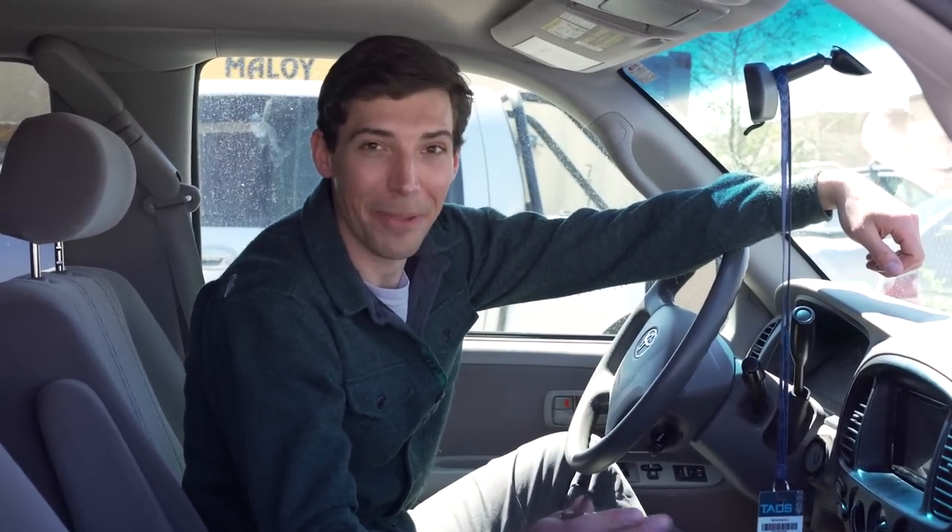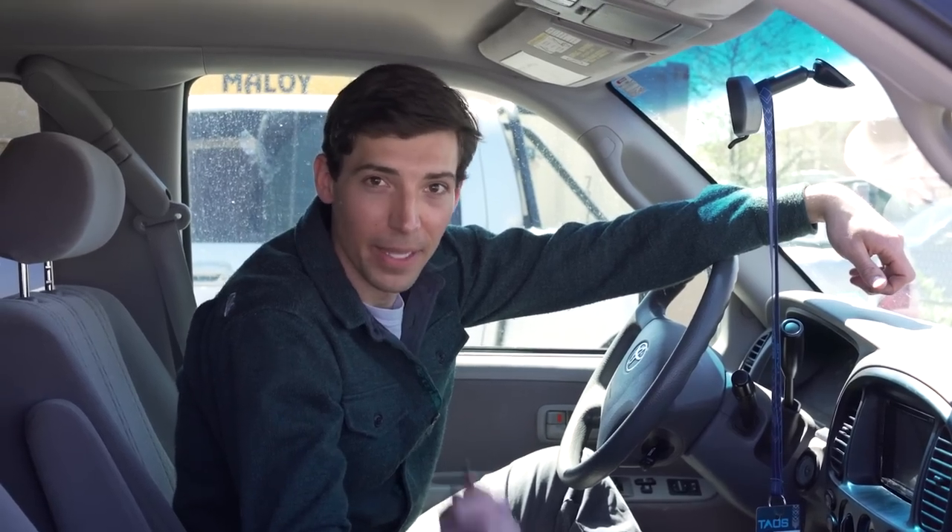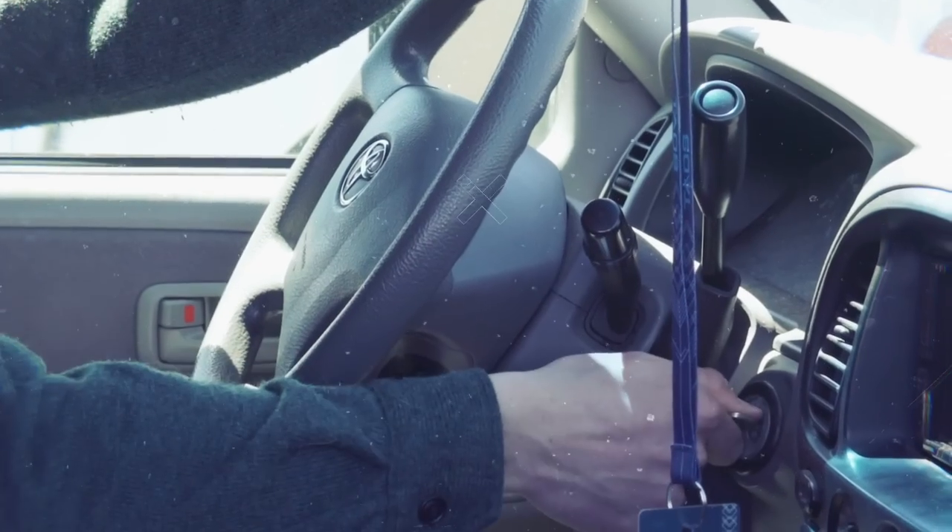I used to think my own truck was pretty cool — not so much anymore. That's what you get for hanging out with Walt Wagner at Tactical Application Vehicles. If you like these rigs and want to see more like them, make sure you comment, subscribe, and like our YouTube channel. Otherwise, we'll see you next time. Bye.